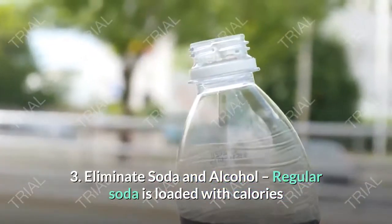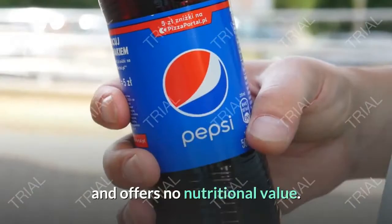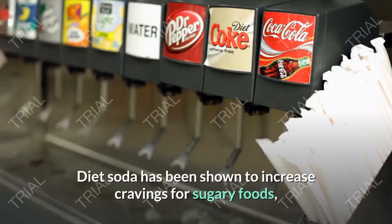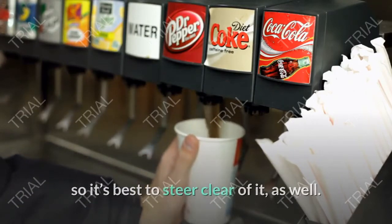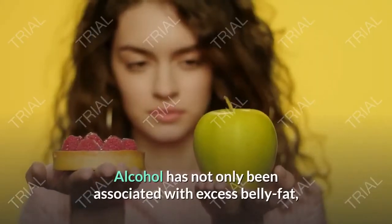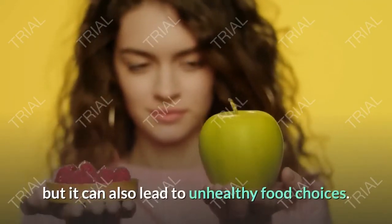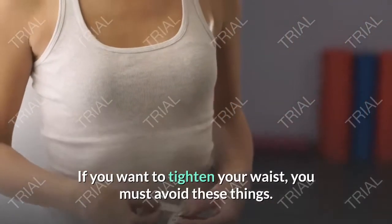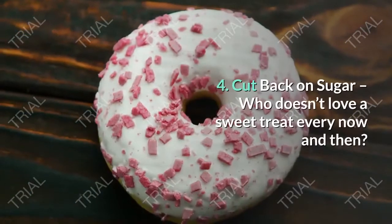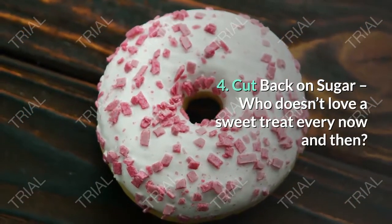Tip three: eliminate soda and alcohol. Regular soda is loaded with calories and offers no nutritional value. Diet soda has been shown to increase cravings for sugary foods, so it's best to steer clear of it as well. Alcohol has not only been associated with excess belly fat but can also lead to unhealthy food choices. If you want to tighten your waist, you must avoid these things.